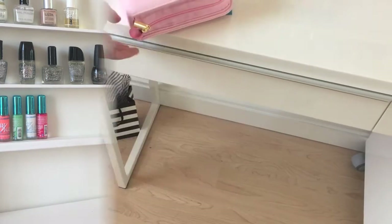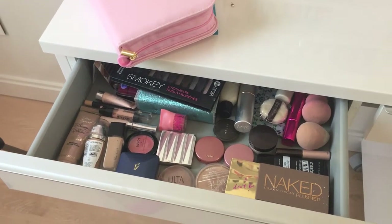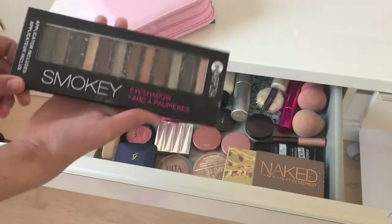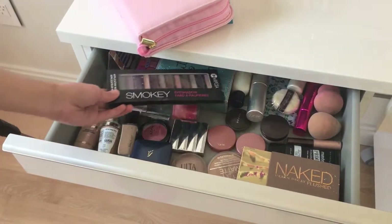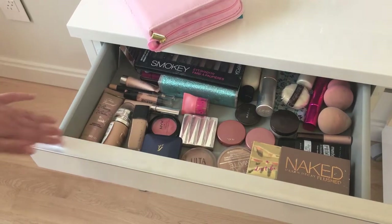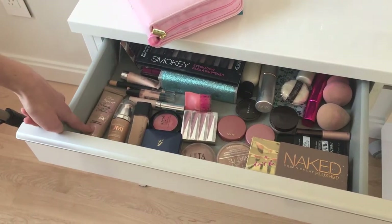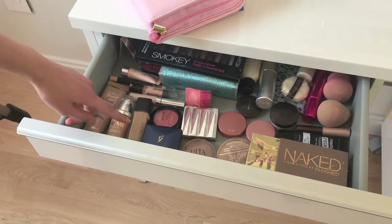Now going into the first drawer — in the back I keep my old palettes I don't really use that much because they're old makeup and not really that good, but I still use them if friends come over and we want to play with them. Over here I keep my foundations. I have the Too Faced Tinted Beauty Balm — it's a light one, great for summer, though it's a bit tan for me now since I had it from last summer.